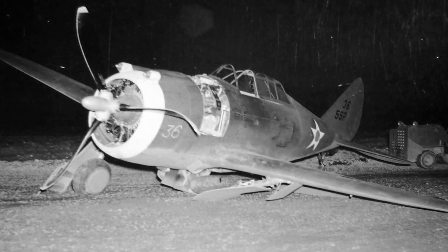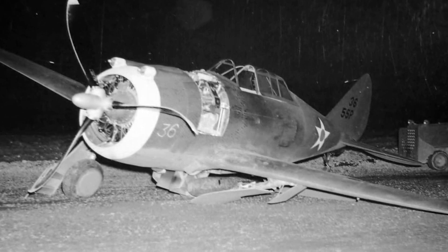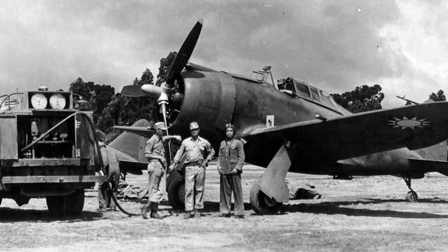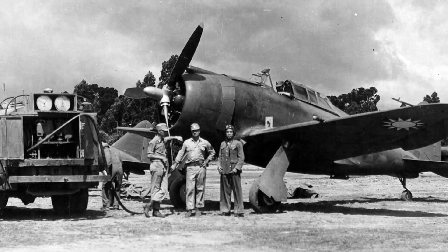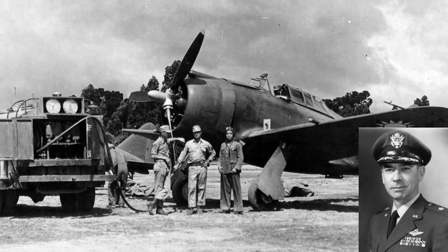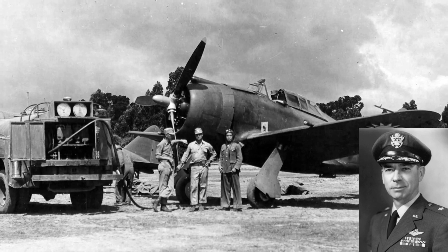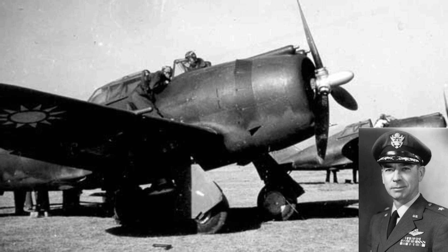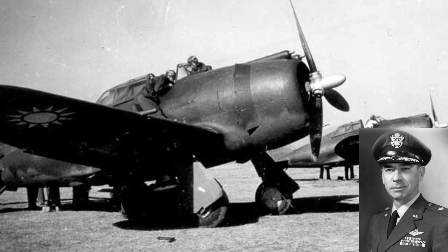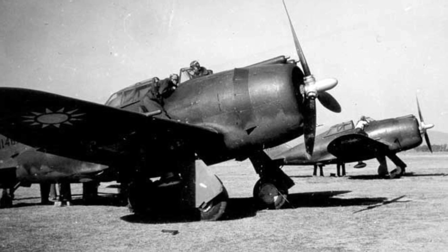Eventually, commander of the Chinese Air Force General Mao Pang Tzu declared the P-43 unsuitable for combat use. The Flying Tigers, an American volunteer group headed by Claire Chennault, made temporary repairs to the aircraft in an effort to rehabilitate it. Colonel Robert Lee Scott flew the fighters on familiarization flights, scouting missions, and escorted transport planes over Burma during April and May. Scott even flew over the Himalayas and took motion pictures of Mount Everest, reaching 44,000 feet in the process. However, the leaks reoccurred and the P-43s were grounded.